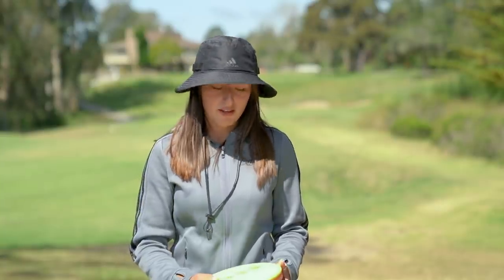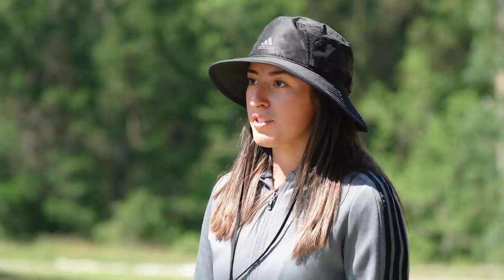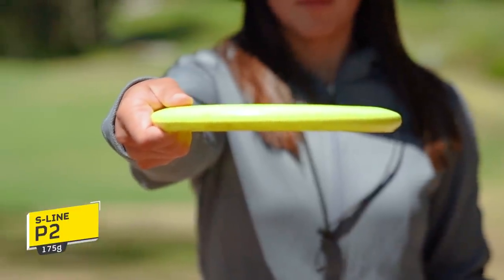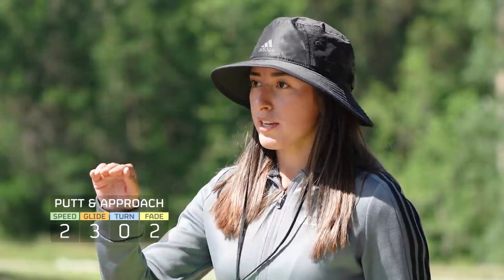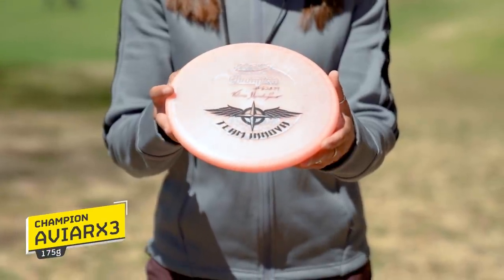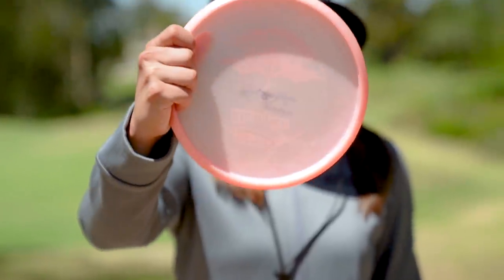Moving forward, another shout out is to Paul McBeth. He gave me this when I went to visit him in Virginia. The P2 is lighty but stable for me. I know if it's a little more windy out there, I'll just throw the P2 instead of the Nova — it will go straight to stable so I can trust it in those headwinds. Moving on to the AVR-X3: it was simply just dumped for me, so I love it on my forehand approaches. I can throw it high and know it's going to fade right and dump.